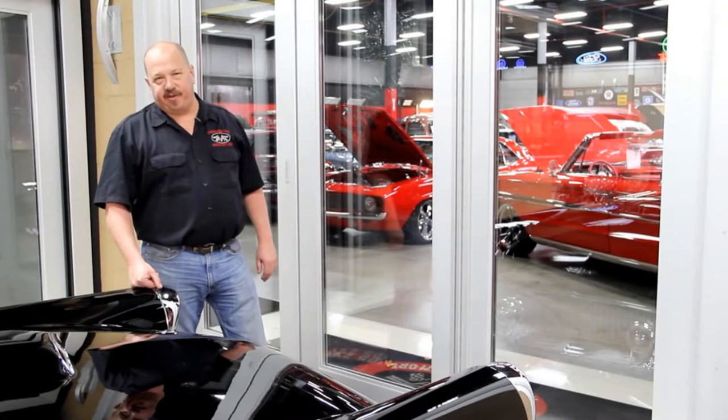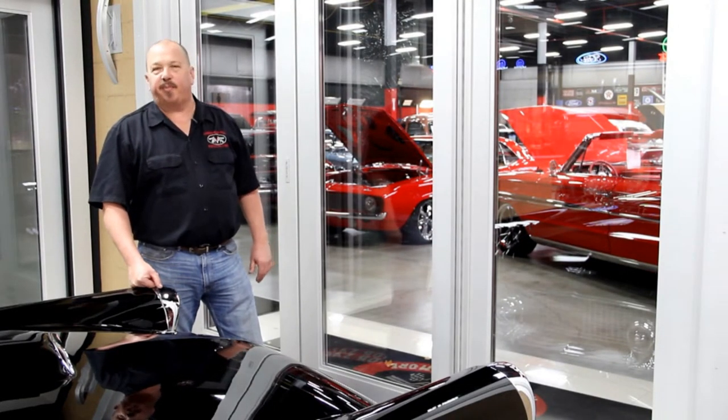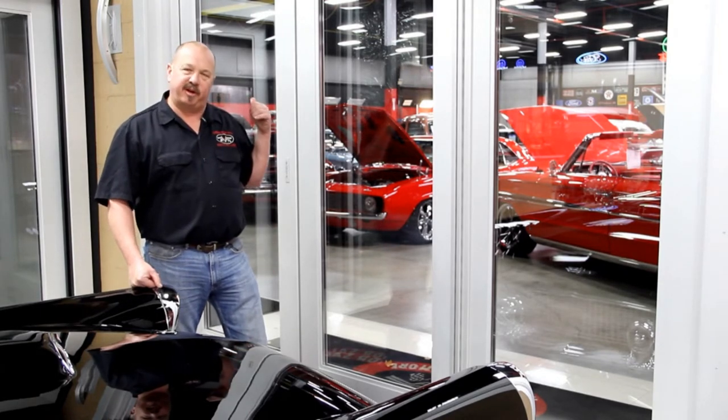If you'd like to come visit us and you're from out of state, call Tom. He'll send somebody down to the airport to pick you up. Just fly into Detroit Metro Airport — it's only about a 20-minute ride up here to our shop from the airport. Let's go out in the big showroom and check it out.